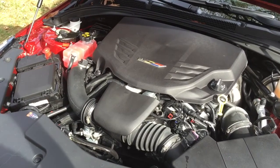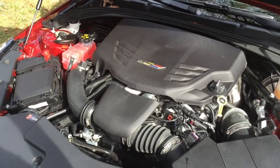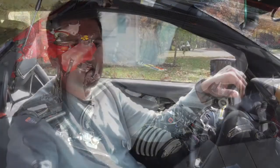What I really enjoyed when driving the car was that the clutch is easy, the shifter feels very nice, and the power delivery is very smooth. Whether you're driving around town or flat out on the interstate, it's just a very easy car to drive.